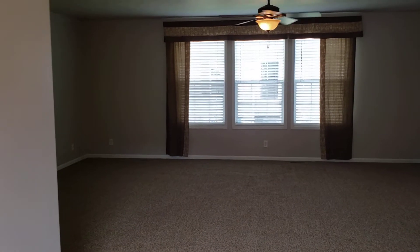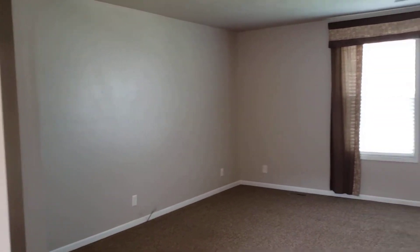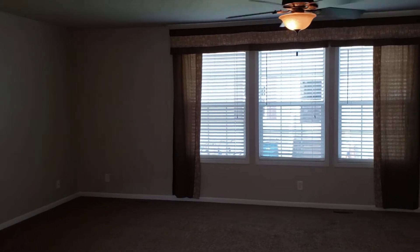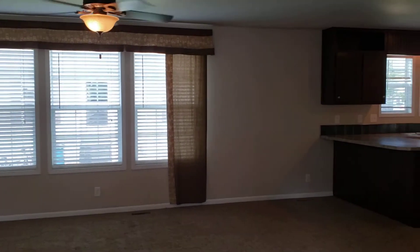When you enter this home, you come into a very large living room area. Very spacious. The window treatments do come with the home, including the valance and curtains, and ceiling fans.